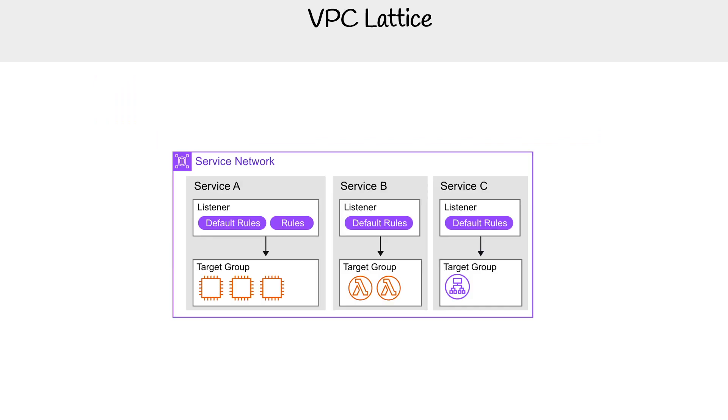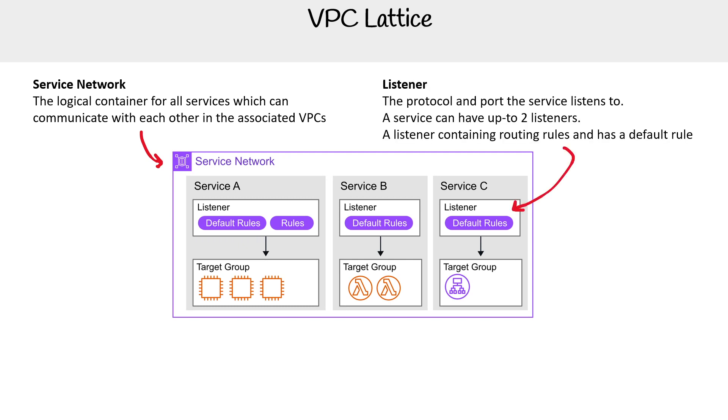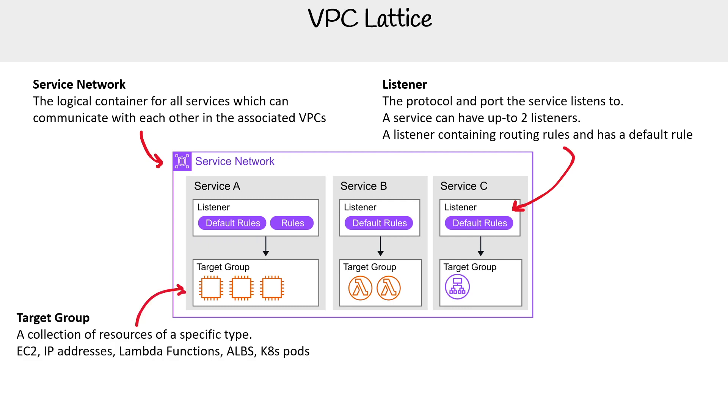Here's an example of the components. You have your service network — that's the logical container for all your resources — and it can be associated with multiple VPCs. You have listeners with a protocol and port to define what to listen to; you can have up to two listeners per service, and a listener contains routing rules and has a default route, very similar to an Application Load Balancer. Then you have a target group, which is a collection of resources of a specified type — all EC2, all IP addresses, all Lambda functions, or all ALBs.